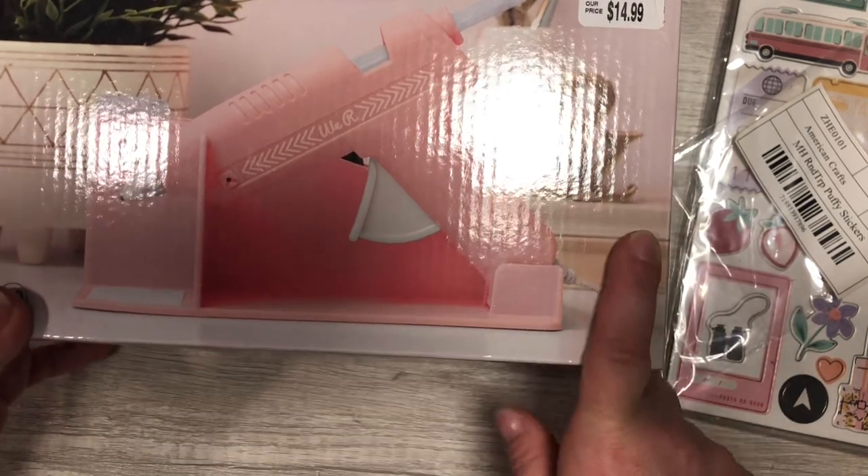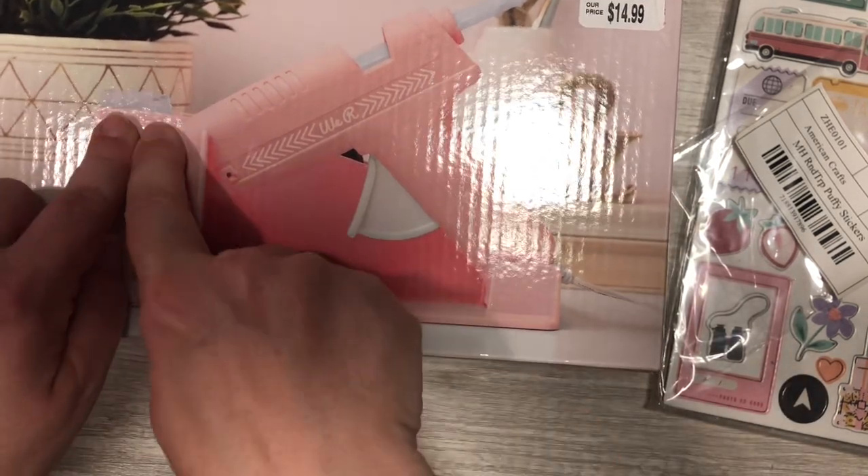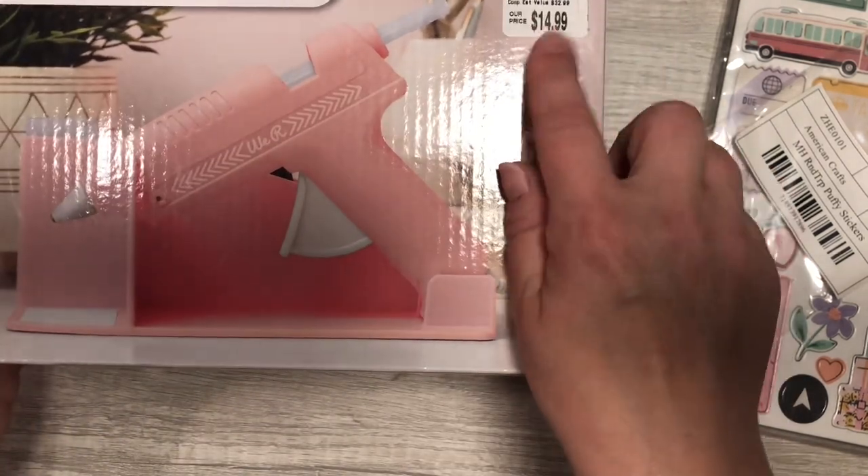I also picked up this really pretty pink glue gun. It comes with the stand, clear and black glue sticks, and it was only $14.99.